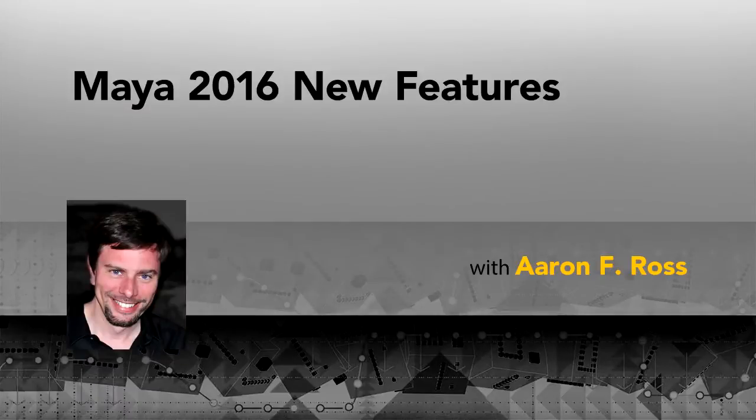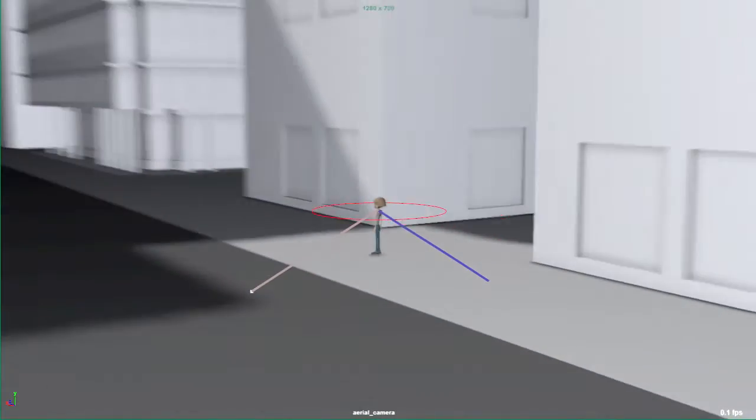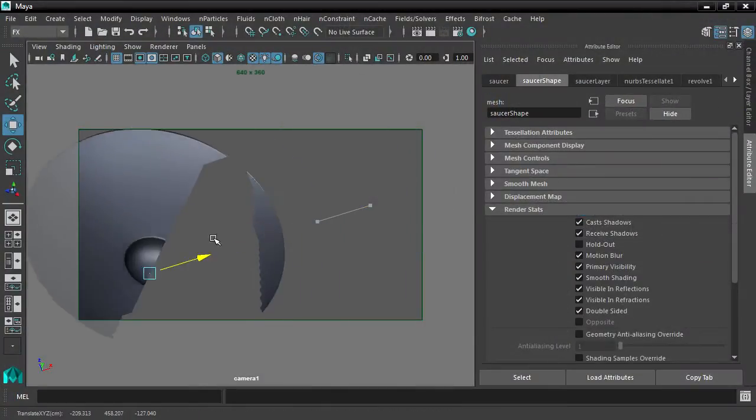Hi, I'm Aaron F. Ross and I'd like to welcome you to Maya 2016 New Features. This version of Autodesk's flagship 3D animation program is packed full of amazing new tools. It's one of the strongest updates I've seen to any program.